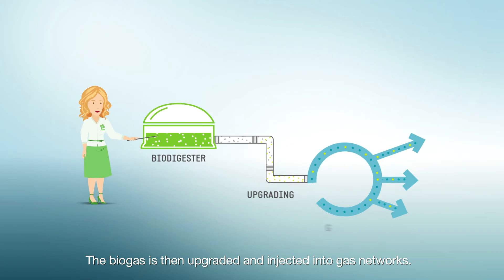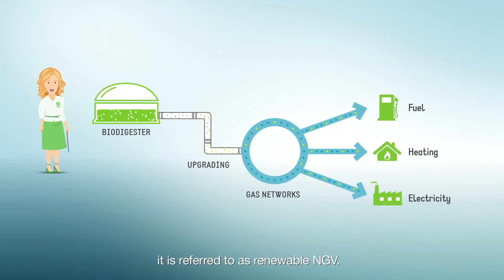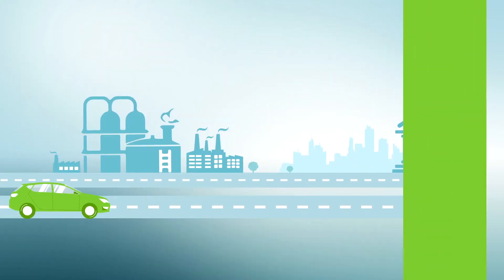Biogas, made for example by fermenting organic animal or plant matter in a biodigester, is then upgraded and injected into gas networks. When biogas is used as vehicle fuel, it is referred to as renewable NGV.